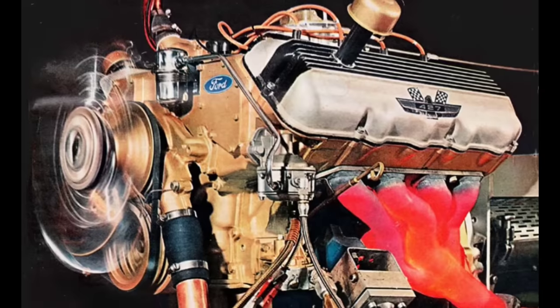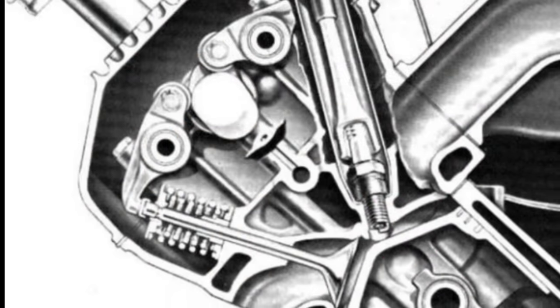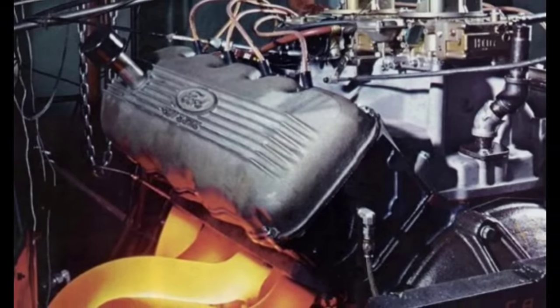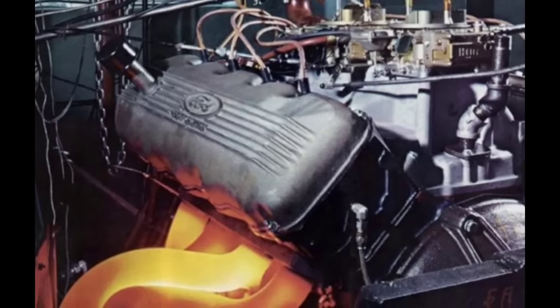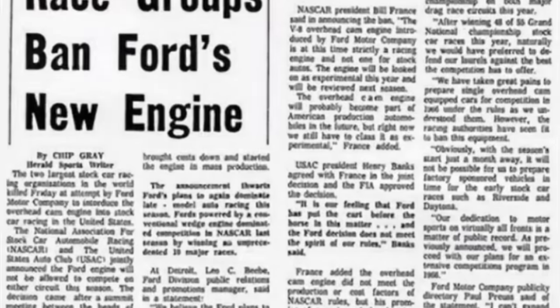Ford didn't take this lightly. They knew that if you won on Sunday, you sold cars on Monday. So that led to the development of the 90-day wonder, the 427 SOHC — a great engine that developed a ton of horsepower. But Bill France of NASCAR realized what was coming down the pipe and decided to ban these new exotic engines for 1965, which left the Hemi and the 427 SOHC without a place to race.